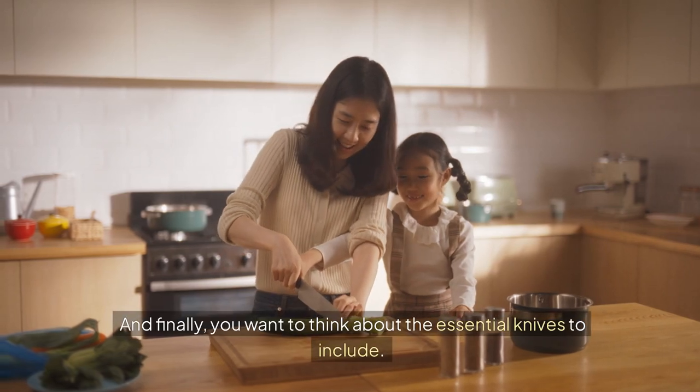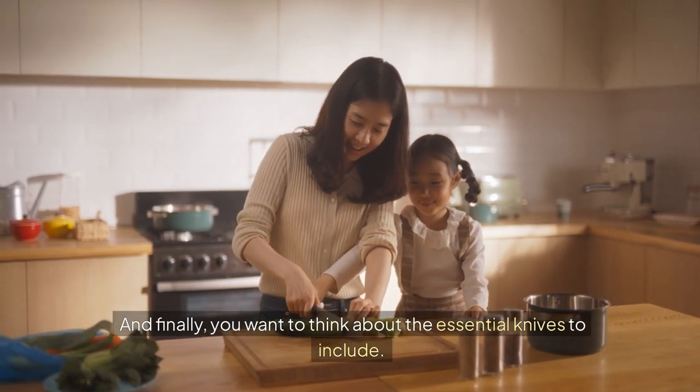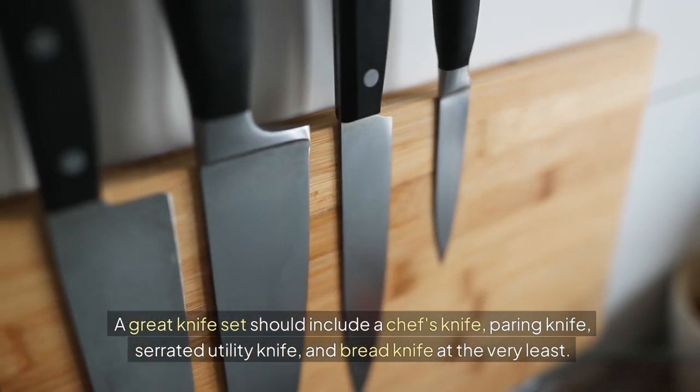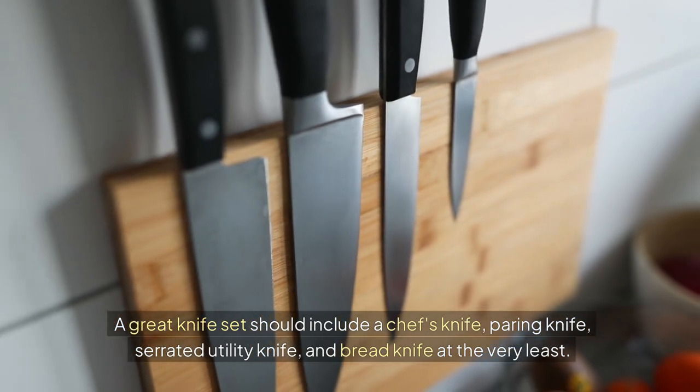And finally, you want to think about the essential knives to include. A great knife set should include a chef's knife, paring knife, serrated utility knife, and bread knife at the very least.